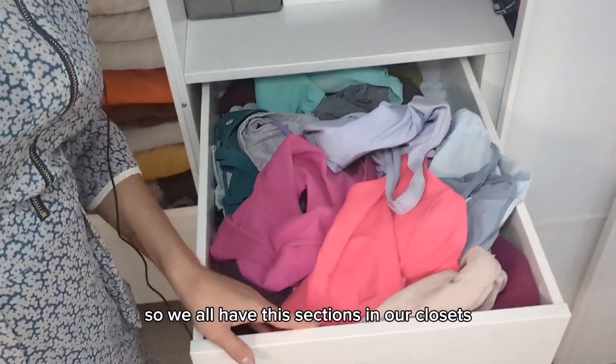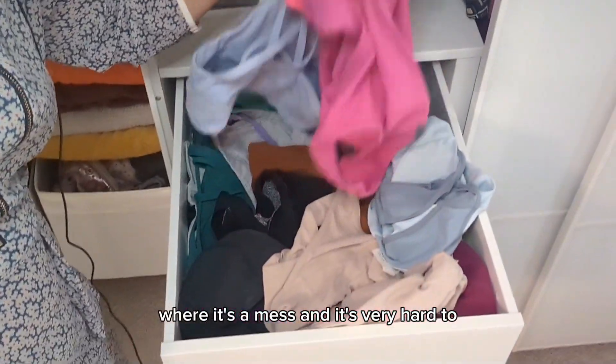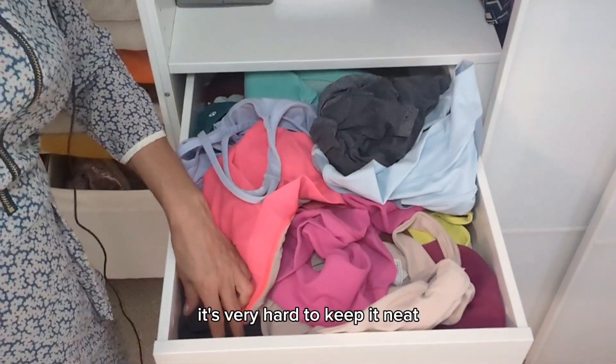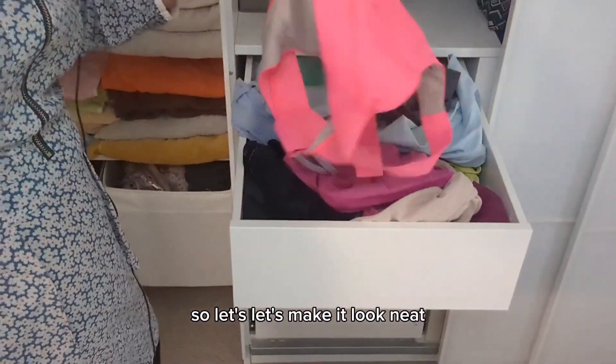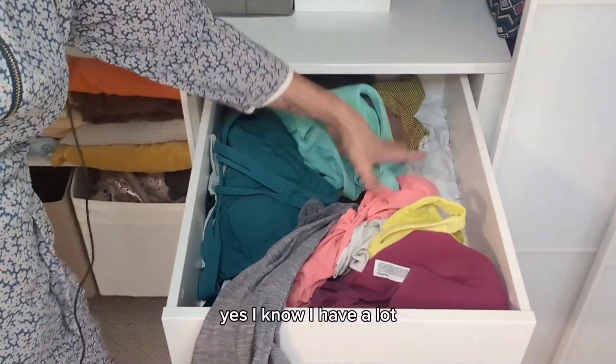Let's organize my Lululemon tops closet section. We all have these sections in our closets where it's a mess and it's very hard to keep it neat because you're always in a rush. So let's make it look neat.